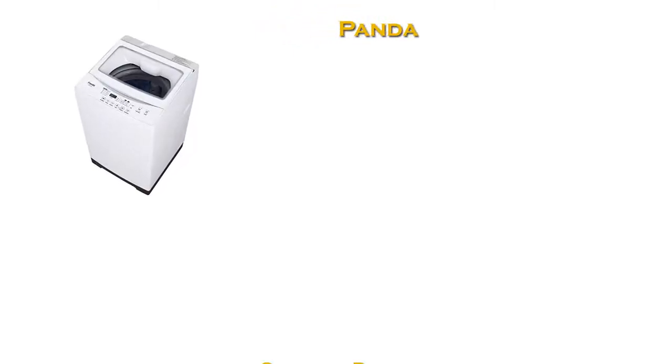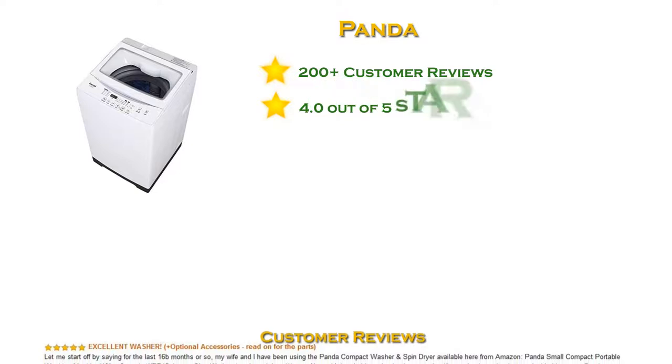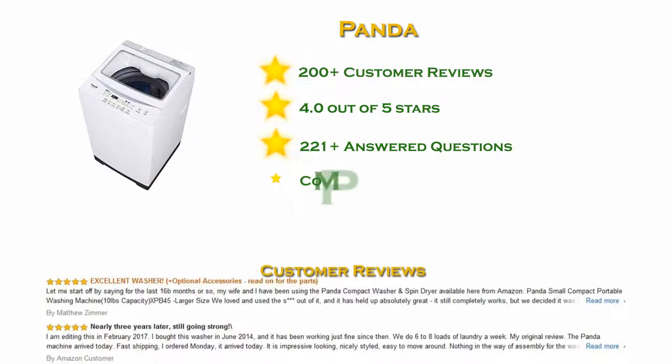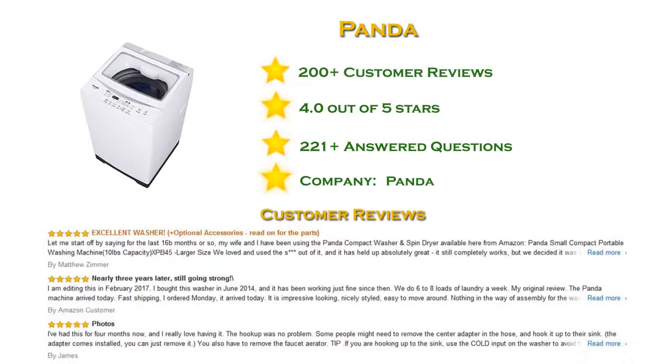And in the top spot in our list: the Panda portable washing machine with more than 200 reviews and a 4 star rating. The Panda washer is the right choice for you and your family. Its timeless design features a large see-through viewing window, smooth lines, electronic touchpad control, and an LED display. The stainless steel tub is durable and resists rust and chipping.